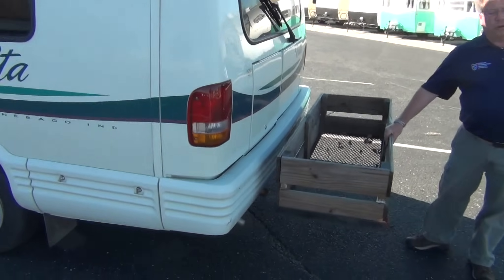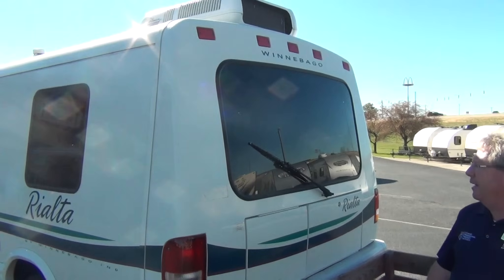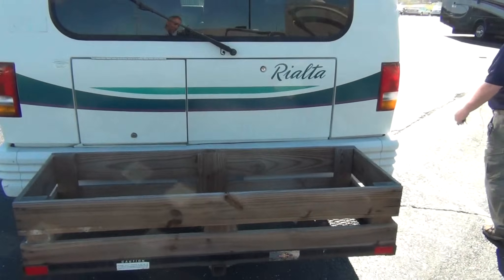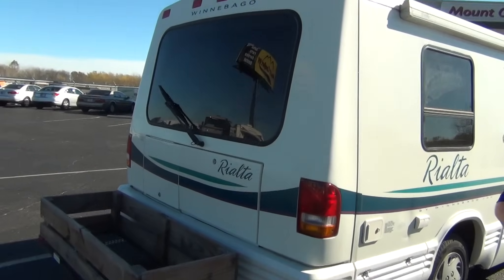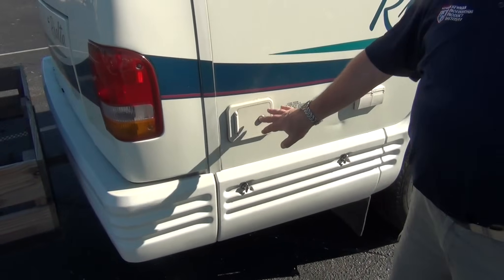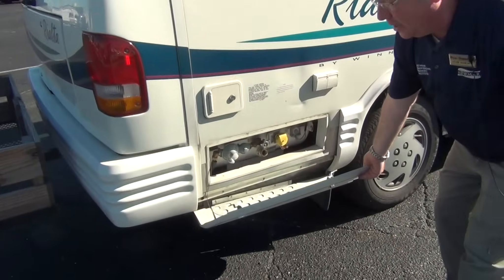The previous owner left an extra storage rack on the back — it will come off, so if you don't want it you don't have to use it, but it's a great place for some extra storage. I always liked Winnebago's locking water fill system, so it wasn't just a little thumb latch to open your water. Your water's secured, so you know what's going into it. LP tank on board as well.